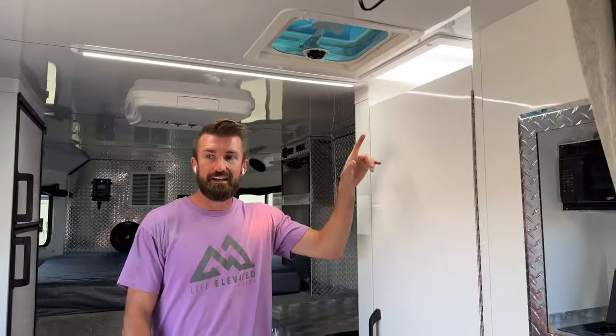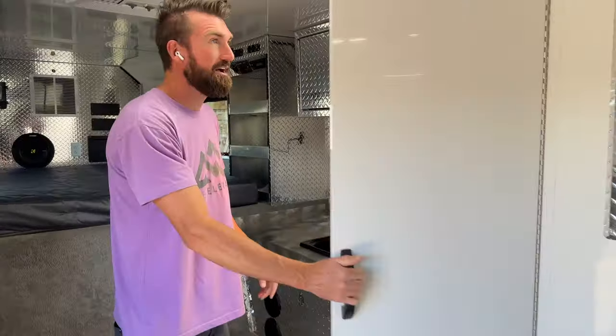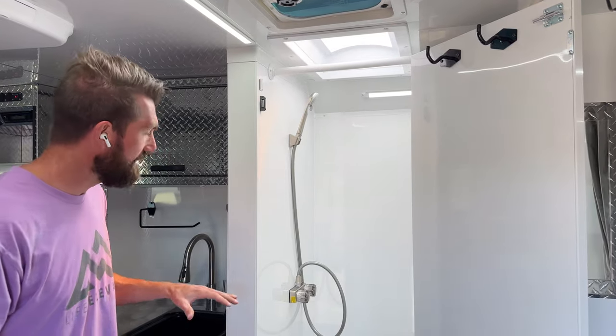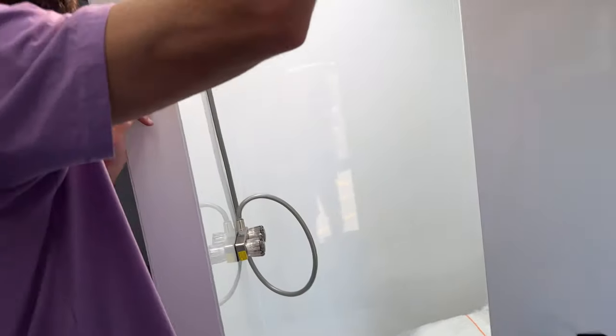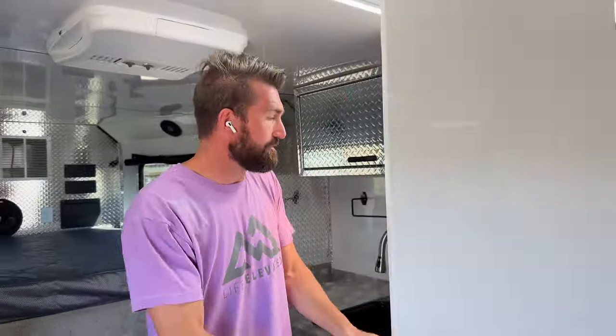There's a stereo with a Kicker subwoofer in here, and we've got the shower dome. Let's look inside the bathroom real quick — it's got a magnetic door with a lock so it won't come open going down the road. It's a really nice but simple wet bathroom with your shower, toilet, dome light, interior light, and an exhaust fan right over the door to suck fumes out.